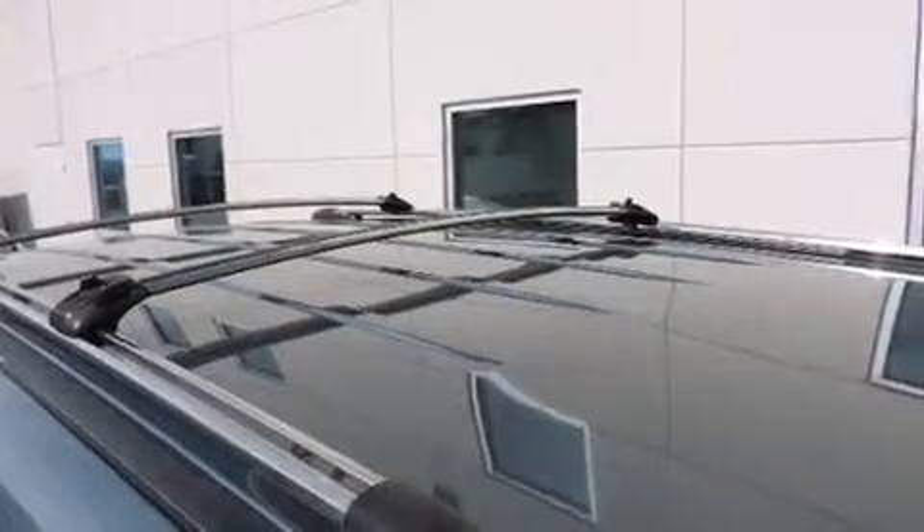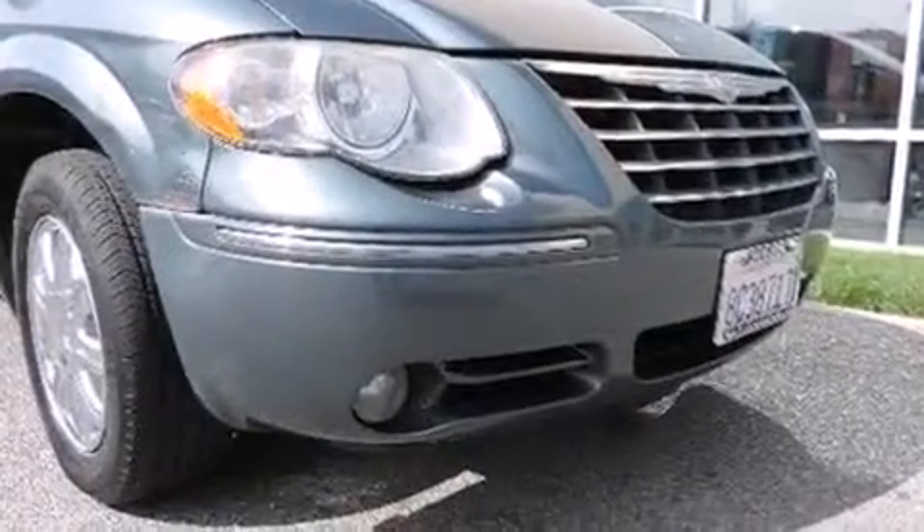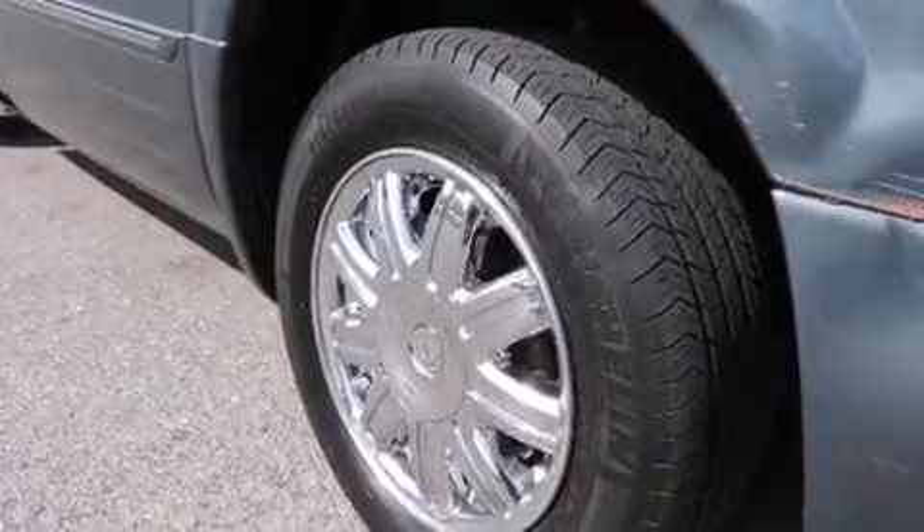Features include a navigation system, adjustable driver pedals, cruise control, a CD player, a leather-wrapped steering wheel, front and rear side curtain airbags, and rear seat child-proof door locks.